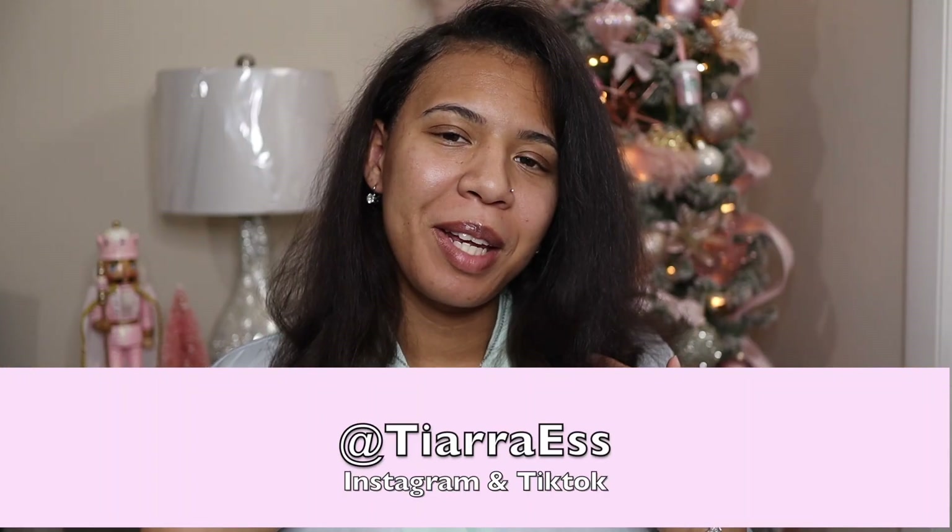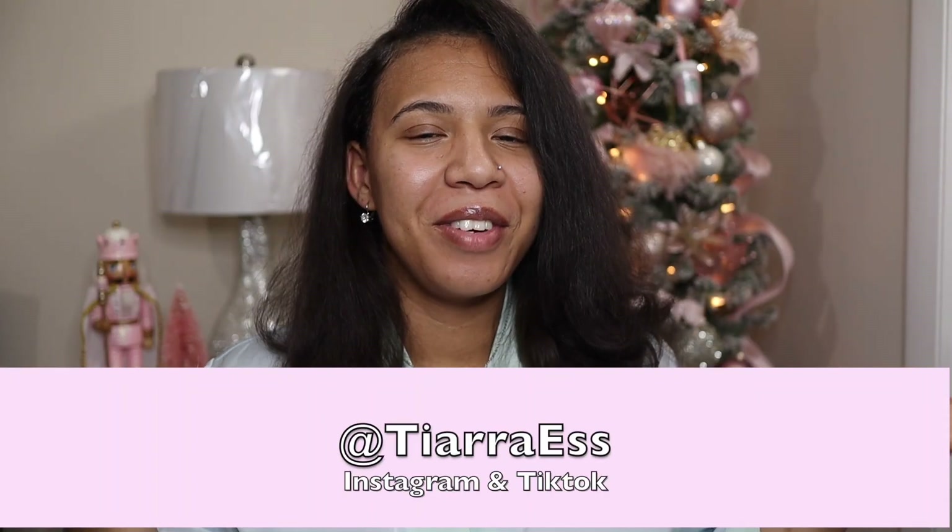Hey everyone, welcome back to my channel. My name is Tierra and I am back with another video. This is the second Christmas gift I ended up getting myself and I'm just so excited about it. It's a very luxury gift and it's just something that I was like, why not let me just splurge on myself for this Christmas.